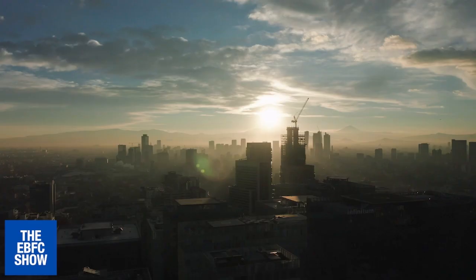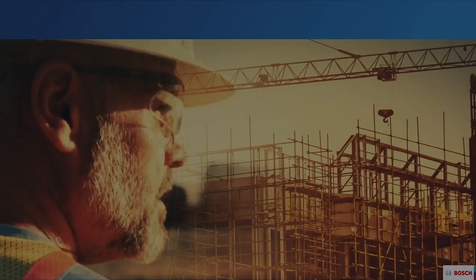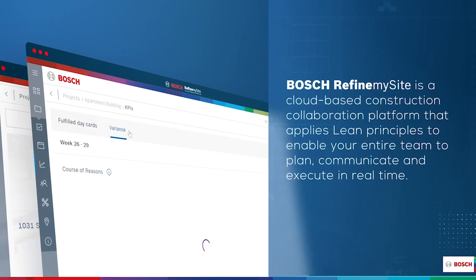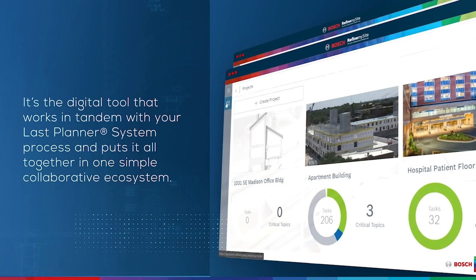I'm your host, Felipe Engineer Manriquez. This show is all about the business of construction. Today's episode is sponsored by Refine My Site — a cloud-based construction collaboration platform that applies lean principles to enable your entire team to plan, communicate, and execute in real time. It's the digital tool that works in tandem with your Last Planner System process and puts it all together in one simple, collaborative ecosystem.